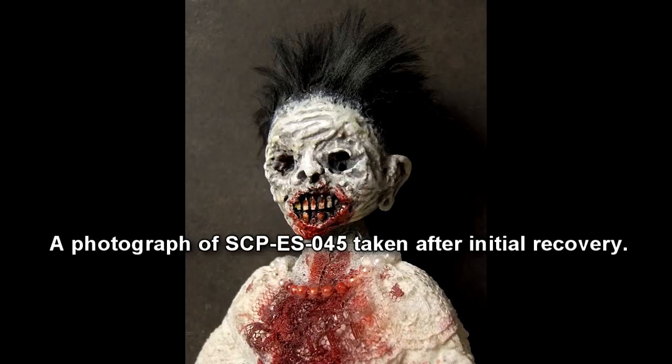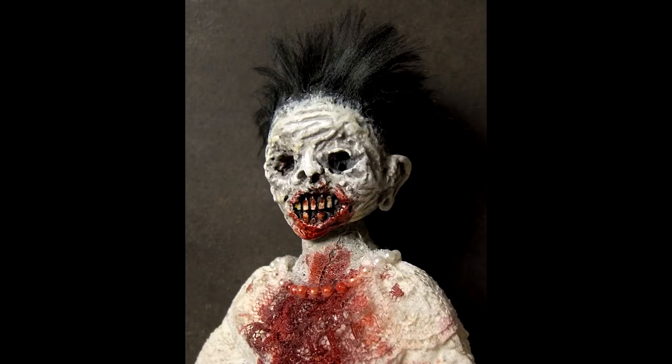SCP-ES-045 is a 45 cm tall doll in a quite deteriorated state, made from porcelain and of human origin. Its clothing, which was initially white, shows various degraded crimson-red stains in several areas across it. See notes about recovery.